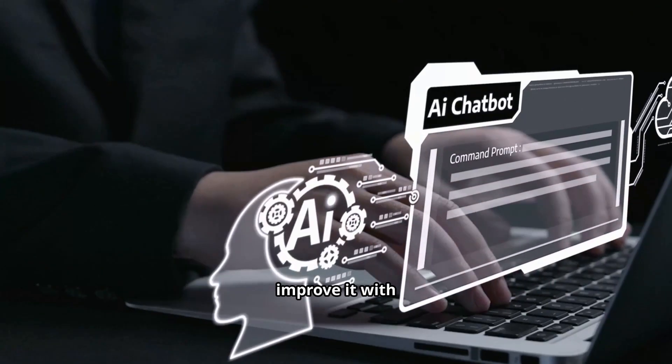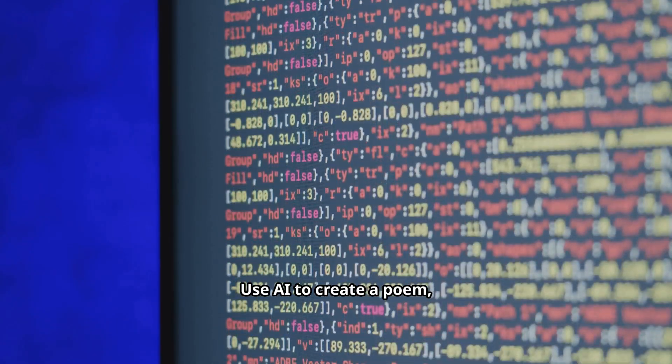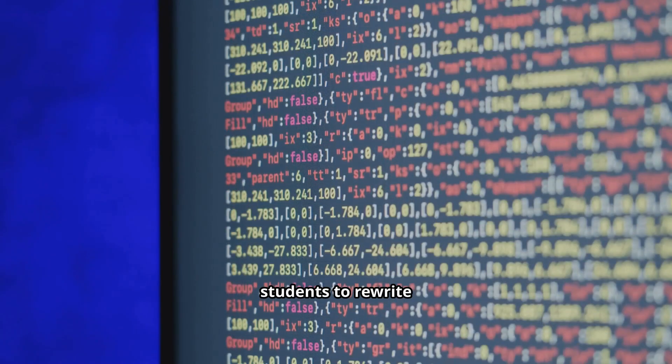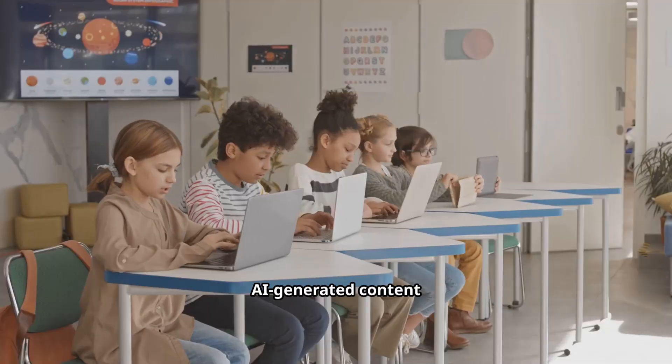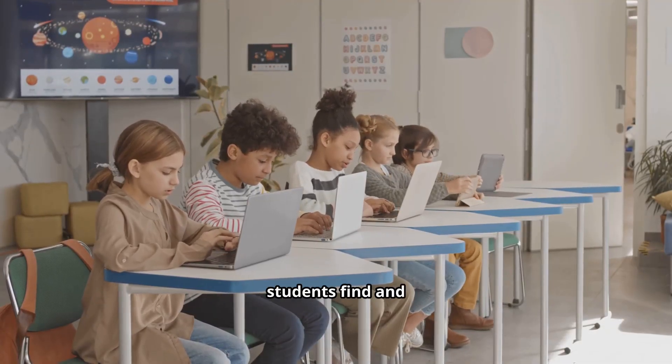Give students an AI-generated essay and ask them to improve it with better evidence or a stronger voice. Use AI to create a poem, song lyrics, or short story, then challenge students to rewrite it in a completely different style. Provide AI-generated content with intentional errors and have students find and correct them.